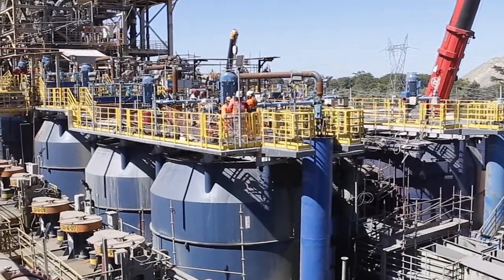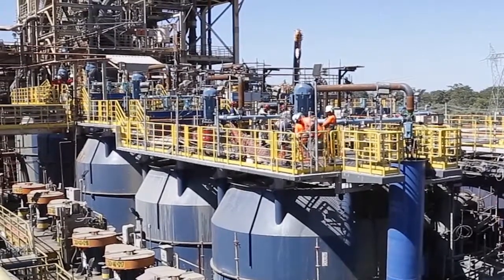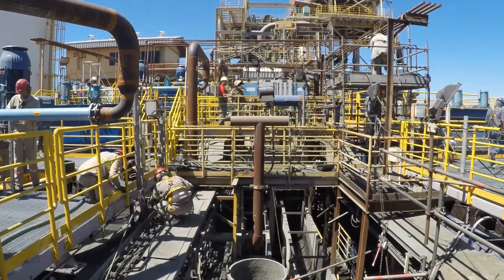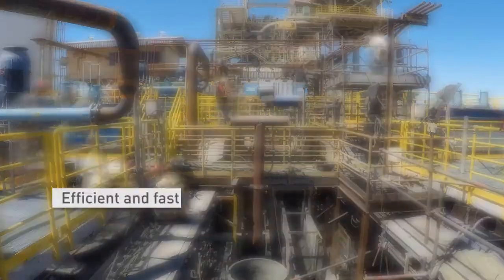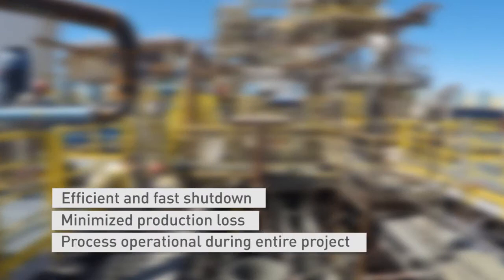Process testing was done in cooperation with Yamana process experts. The shutdown took place in two phases — one line of five flotation cells at a time — meaning that the process was able to continue with half the equipment operational at all times.